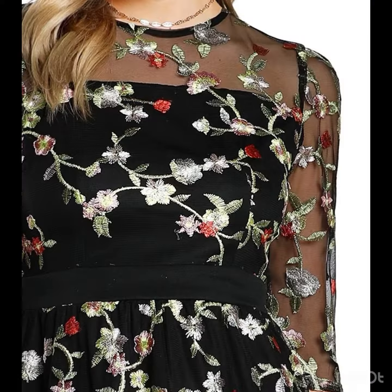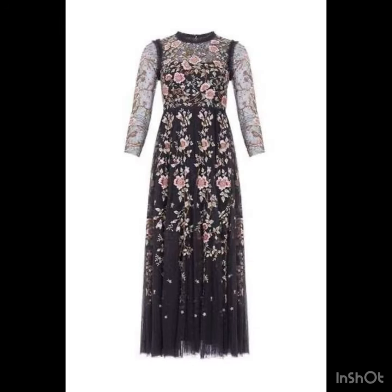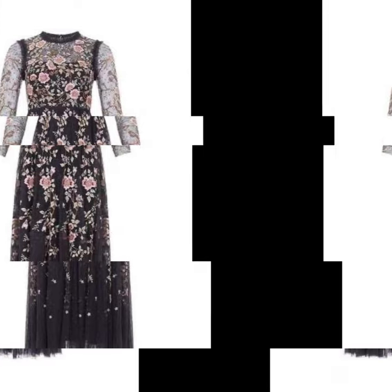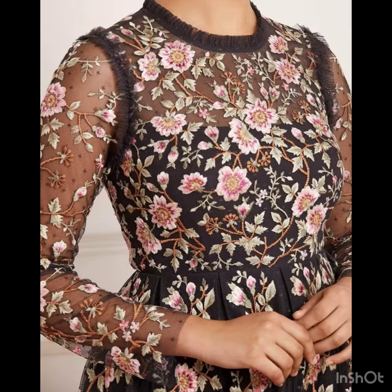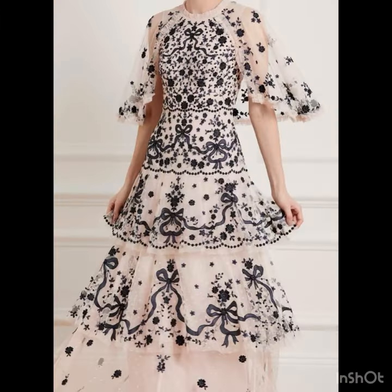If you are looking for tulle dresses, I have already uploaded many collections on tulle skater dresses, tulle midi dresses, and tulle maxi dresses. If you are looking for embroidered dress design ideas, this video is really going to be very helpful for you. You will find a huge variety of designs and different types of collections on my channel, so you can visit and check those collections.